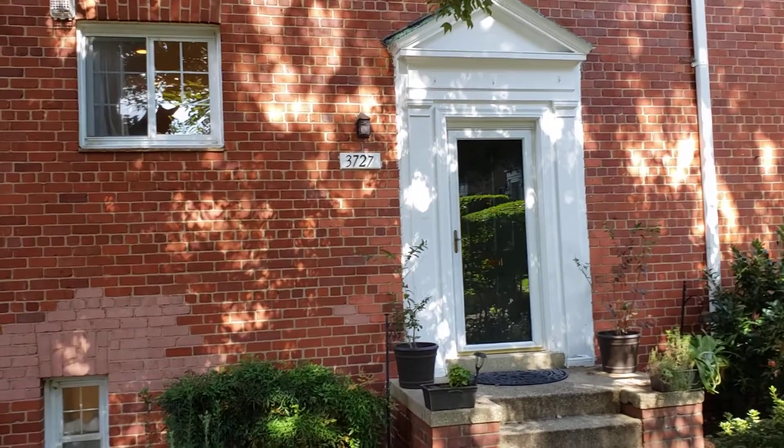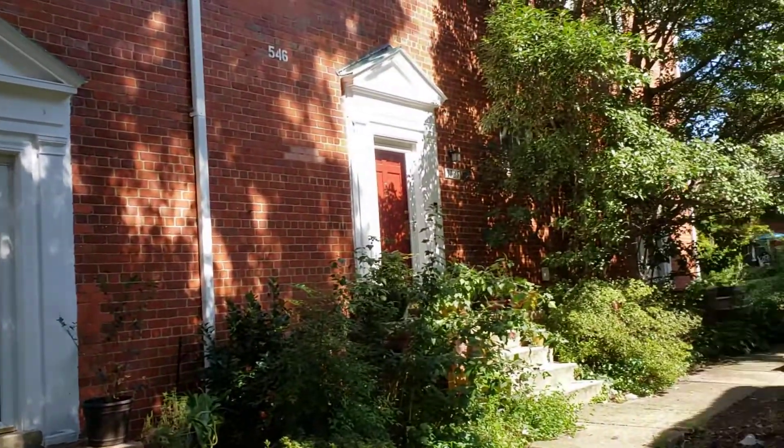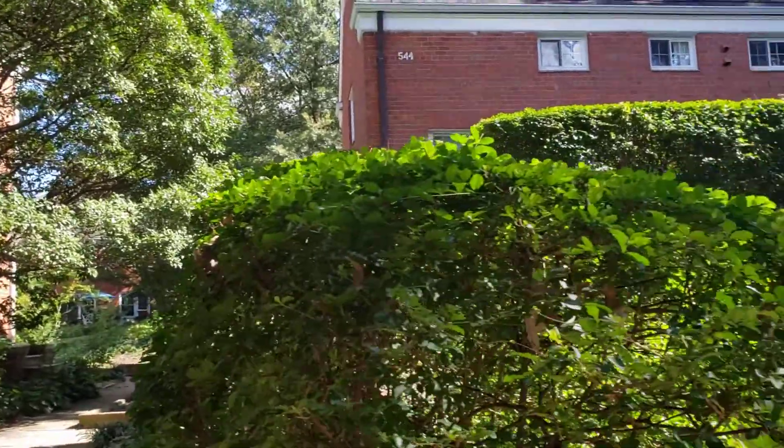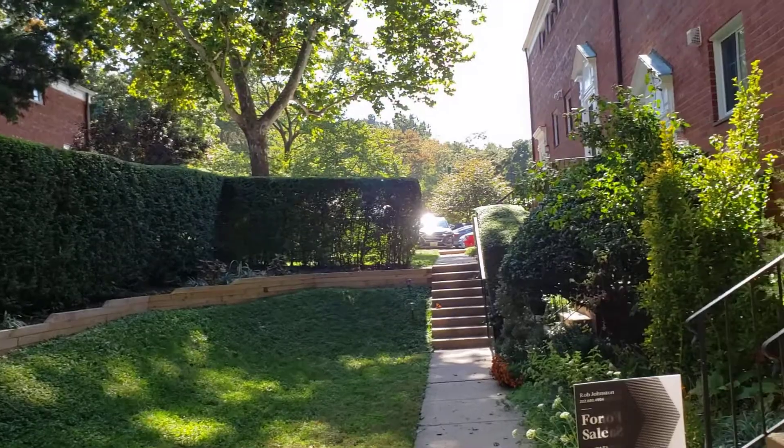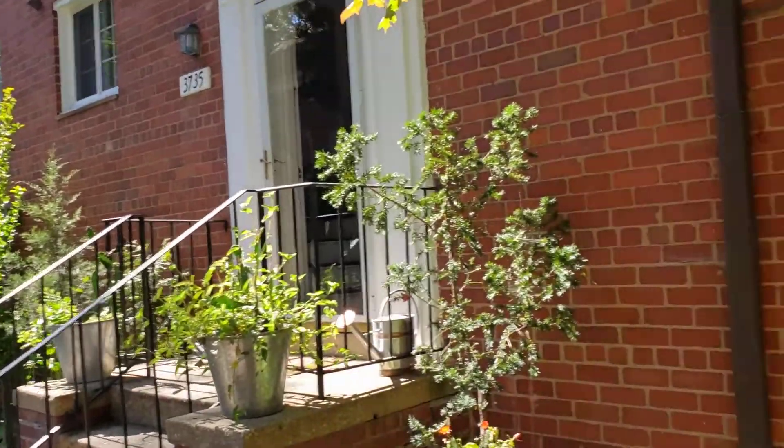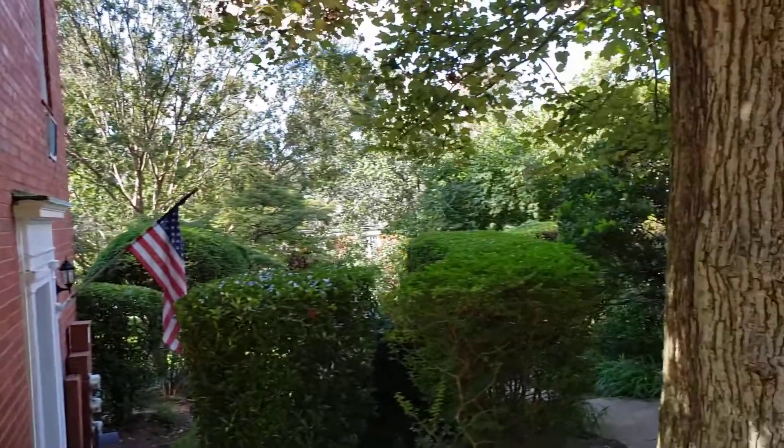So this condo is two levels. These are kind of older buildings here. Very nice landscaped little area, and you can see the parking is up there. A few steps to the parking area, but nicely landscaped all around here.